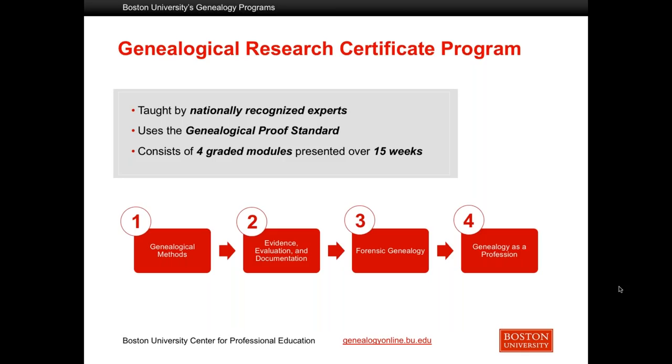The genealogical research certificate program is a step above the principles program. It's taught by nationally recognized experts and revolves around the genealogical proof standard. It's tailored to meet the requirements for a successful portfolio filed for consideration with the judges from the Board for Certification of Genealogists. You don't actually do work that you would then submit, but you do have hands-on experience in each of the elements that are required for a successful portfolio. These are presented in four graded modules, and the entire course is 15 consecutive weeks.